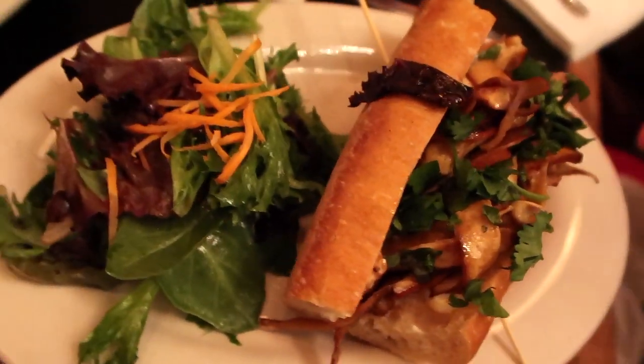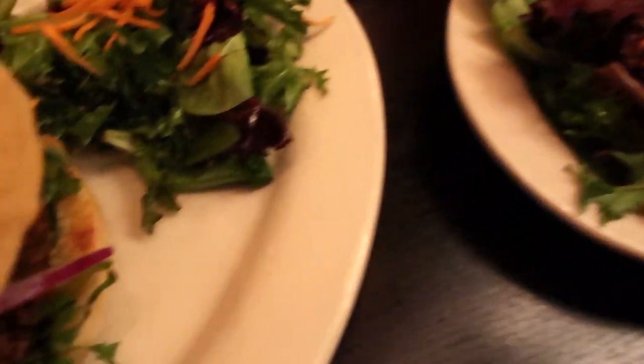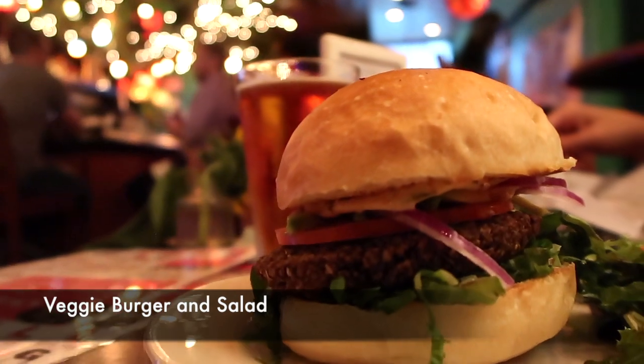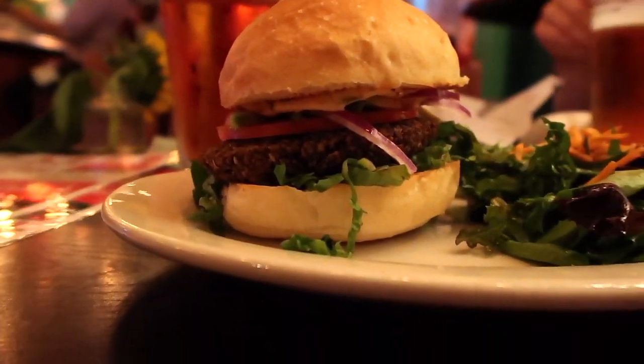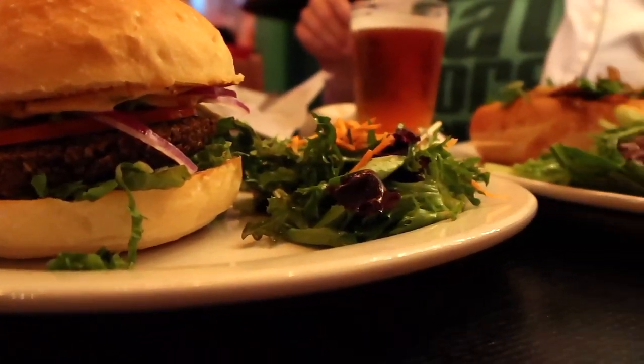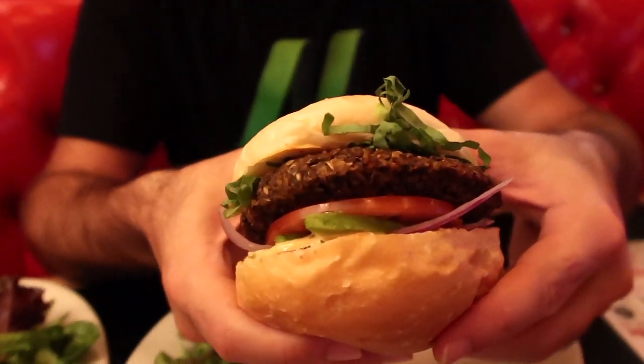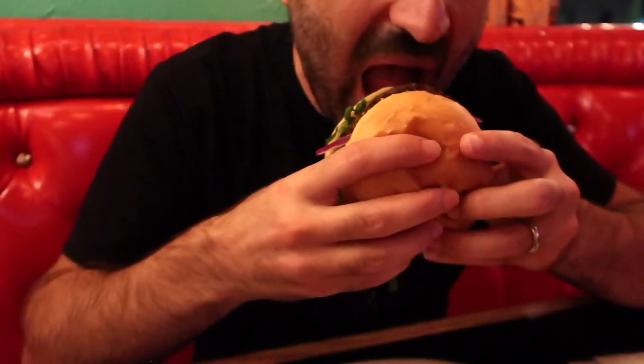It's so delicious, it's so perfectly marinated, and they add cilantro to it. What do you think?